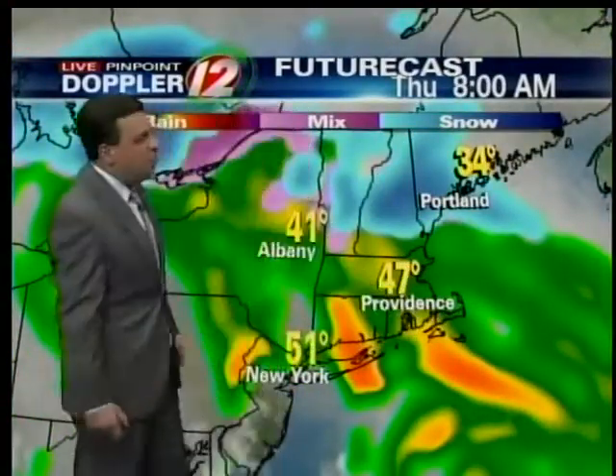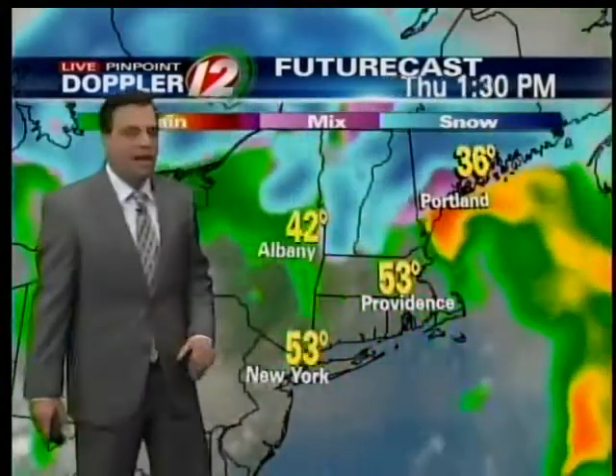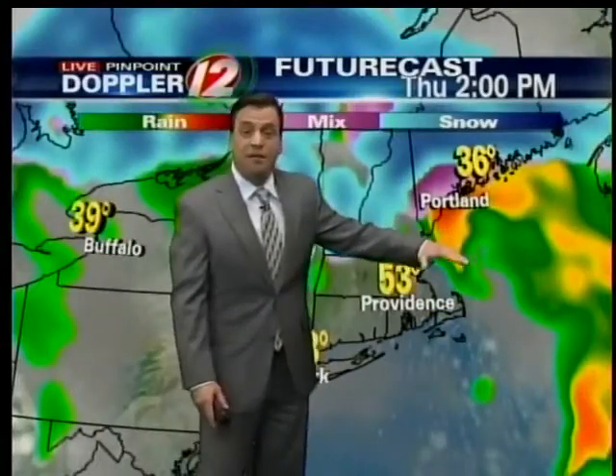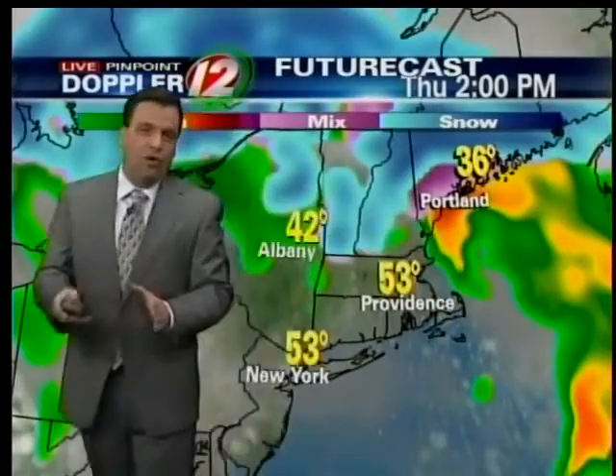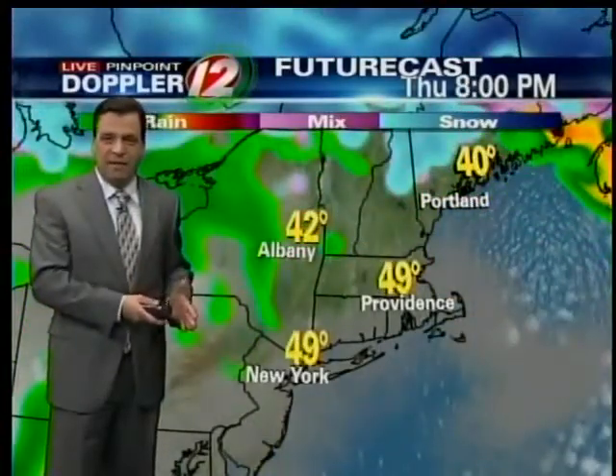Futurecast starts off at 11 o'clock this evening and beyond, showing the precipitation working in. Some snow to our north, with most of the snow in blue in northern New England. Here in southern New England, some wind-driven heavy rain. By 8 o'clock in the morning it's already in the 40s. The bulk of the heavy rain during the afternoon will lift to our north.